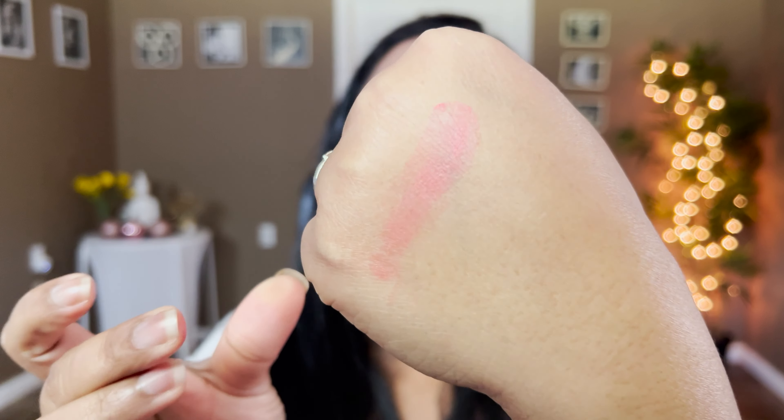On number 29, I ranked Fenty Beauty's cream blush — their Cheeks Out Cream Blush in the shade Strawberry Drip. I ranked this at the bottom because of the shade; it's a poppy pink. I still wear it in summer, especially without a lot of eye makeup. However, it has a sticky, tacky consistency and it's not my favorite formula out of the bunch, which is why it's at the bottom.